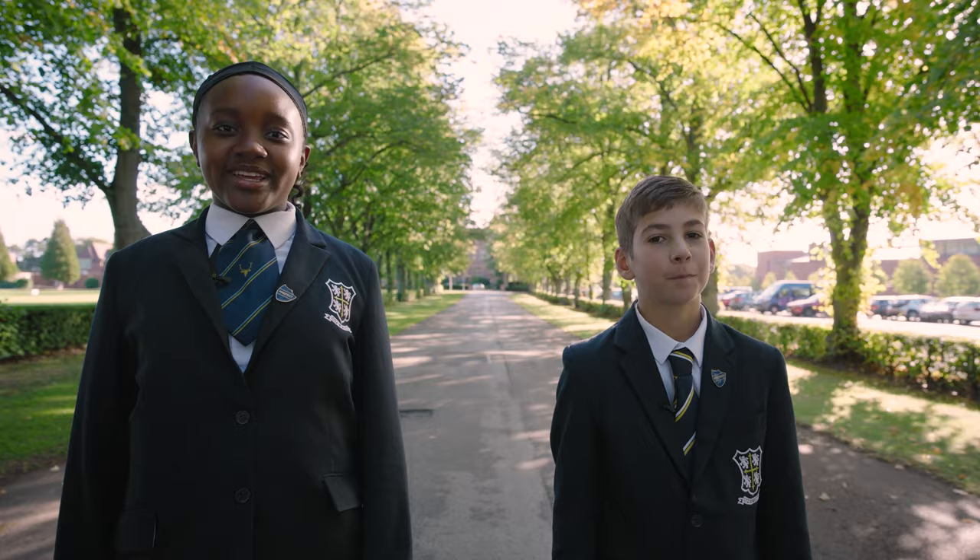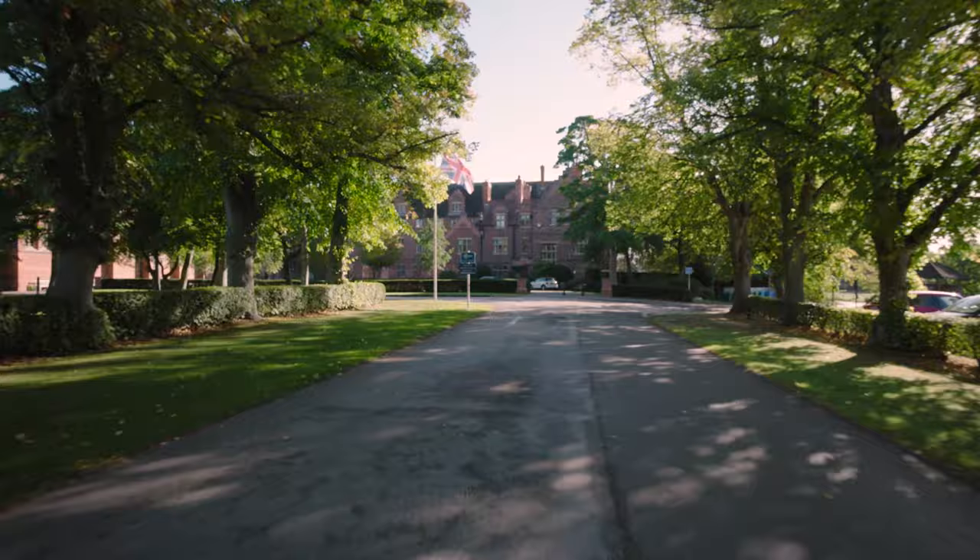Hi, I'm Natasha and I'm Harry. We're in Year 8 and have just started our second year here at Worksop College. Come inside with us and take a look around.